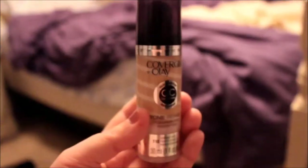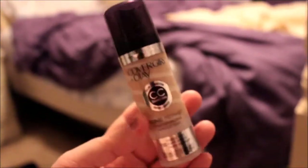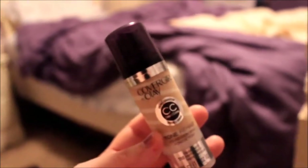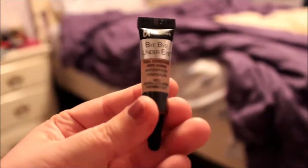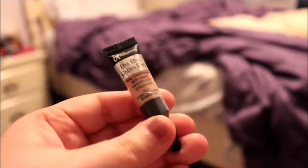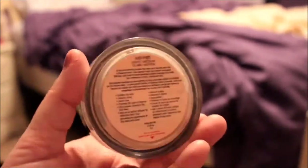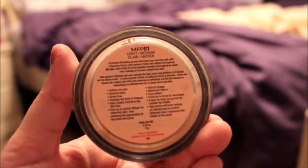Then I use my CoverGirl Foundation in the color Classic Ivory — it's the CoverGirl Olay CC Cream. Then I use my Bye Bye Under Eye Concealer and I put that underneath my eyes.